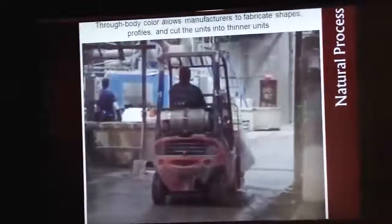In addition, the color you see in the body or face of the unit goes all the way through to the back — through-body color. If you chip it, you won't see gray aggregate behind a painted face; the color goes all the way to the back like a true natural stone. You can fabricate the material into bullnoses, water tables, caps, copings, and sills, and it all matches the rest of your field material because it's all coming from the same source.